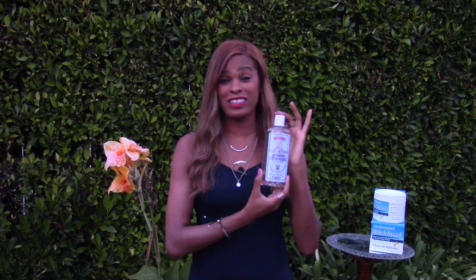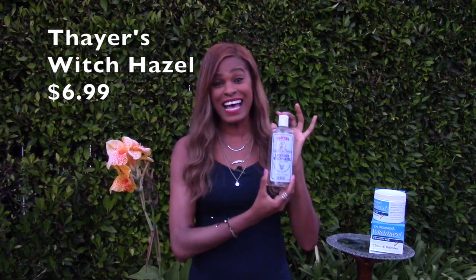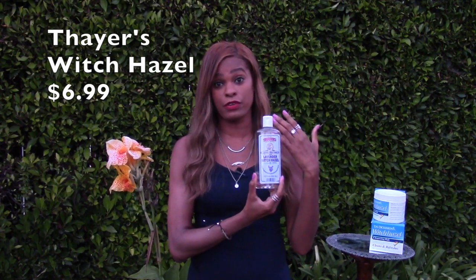What I want to share with you today is one of my favorites. This is witch hazel with lavender — it's Thayer's. It's really nice. It's soothing on your skin, gentle. This one is moisturizing; it has aloe vera in it and so it's very healing for your skin.